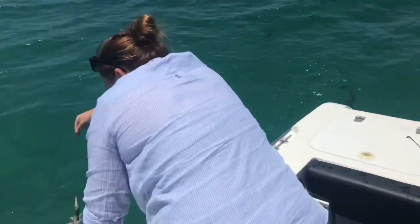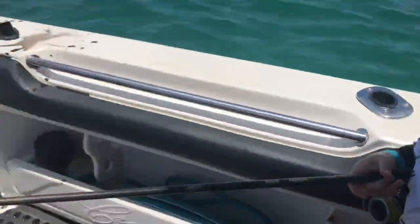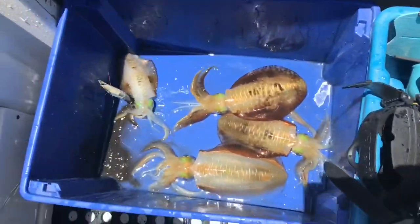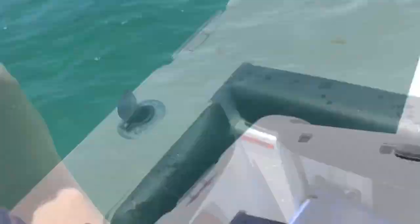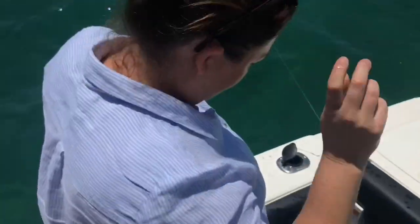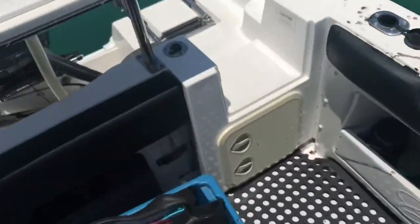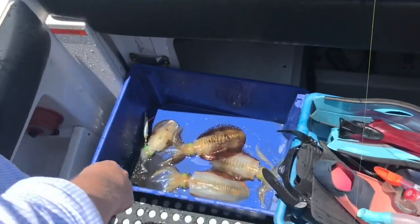Madness! Squids everywhere — oh my god. We've got hooks going everywhere. Can someone unhook this? Squids!